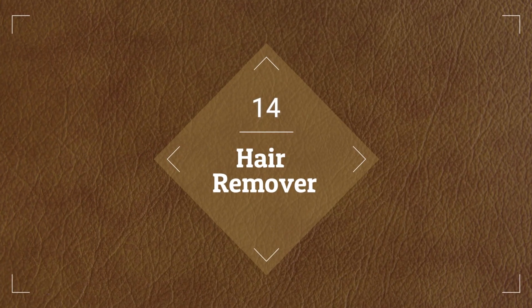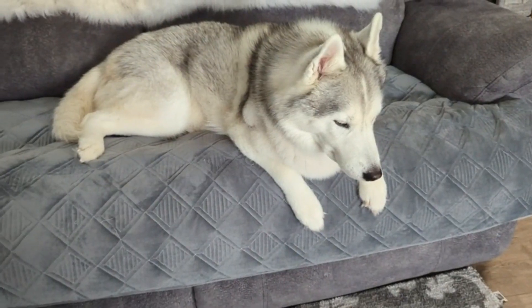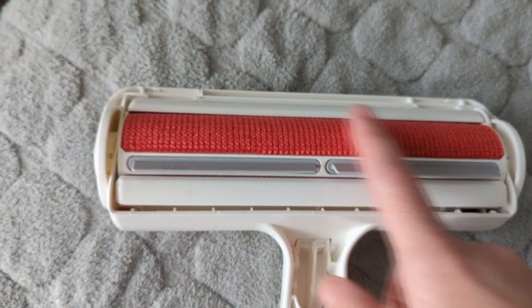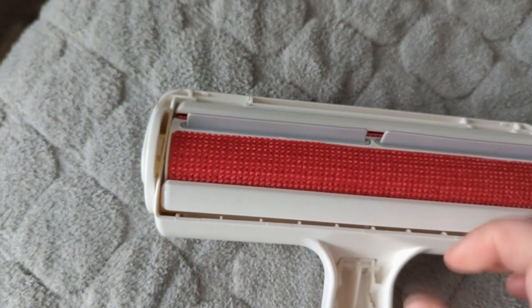Number 14, we have a Hair Remover. The Reusable Lint Roller and Chom Chom Roller Pet Hair Remover makes it simple to remove pet hair from beds, clothes, carpets, and furniture. It is made especially for dog and cat hair and works well to remove fur from a variety of surfaces. Pet owners now have a more convenient option by using this multi-surface portable fur removal equipment instead of adhesive strips or vacuuming. Because of its reusable construction, it is both economical and environmentally beneficial, and its small size makes storage and transit simple.